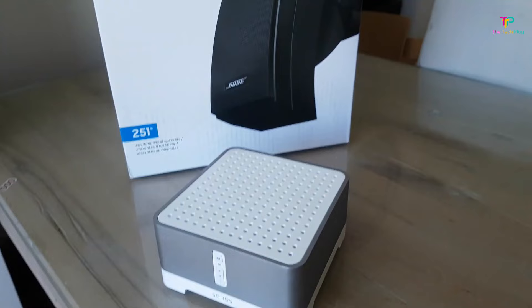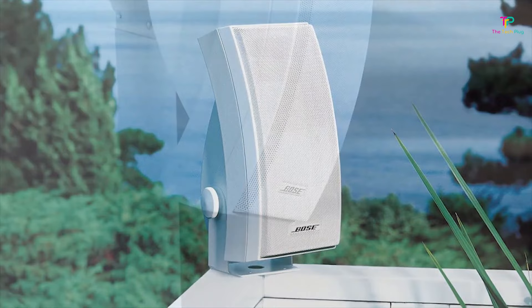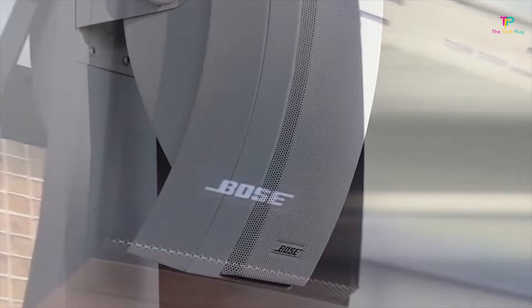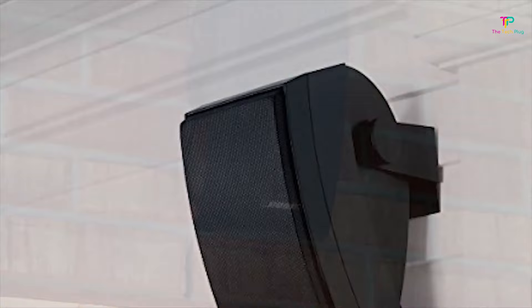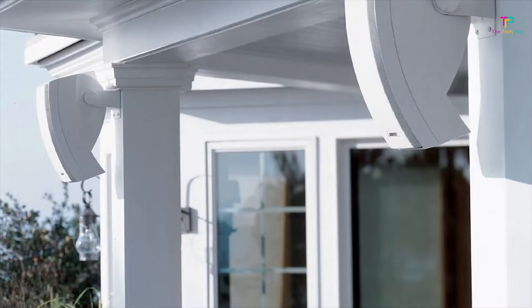When it comes to amplification, cabling, and installation, the 251 Environmental has a power handling of 10W to 100W into 6 ohms per channel. However, the speakers are compatible with 4 to 8-ohm amplifiers and receivers. The best amplifier to pair with your 251 Environmental is the Bose SoundTouch 5 amplifier. The SoundTouch 5 is a stereo amplifier that allows for 2x RCA, an 8-inch aux, Bluetooth, and Wi-Fi connectivity. The SoundTouch 5 is also compatible with Alexa, making it perfect for any modern home entertainment system. You can even purchase the 251 Environmental and SoundTouch 5 with speaker wire as a complete bundle.